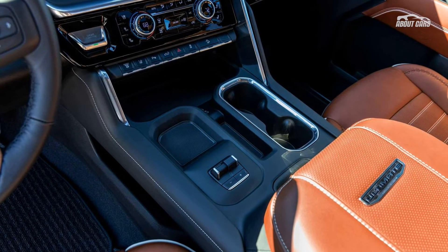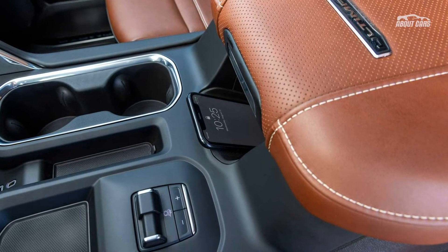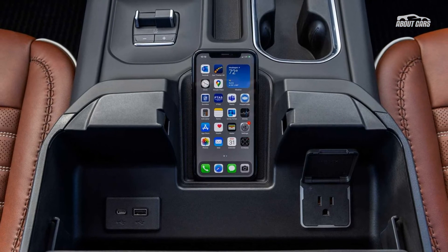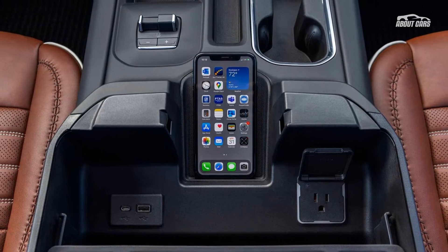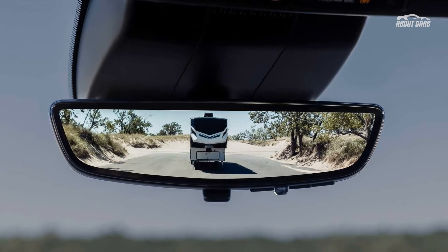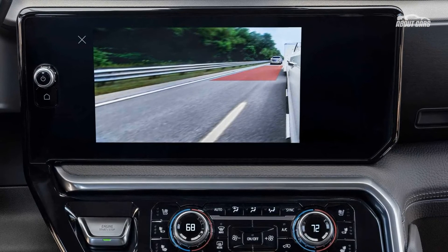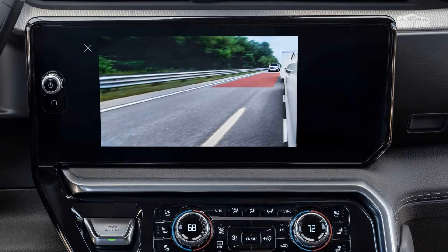The truck also comes with a six-way multi-pro tailgate and power side steps. Inside, the Denali Ultimate has full-grain leather upholstery in the trim-exclusive color Alpine Umber, and there's dark Paldao wood trim around the cabin. Amenities in the range-topping truck include 16-way power-adjustable and massaging front seats, a rear-camera mirror, 15-inch head-up display, and a power sunroof.